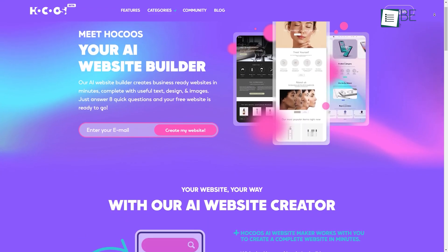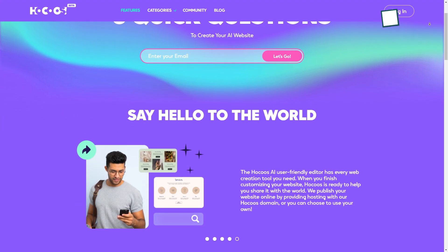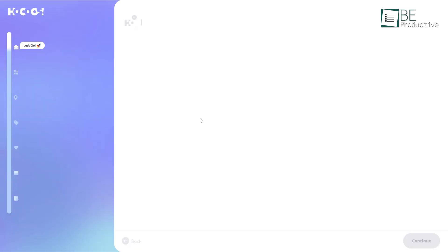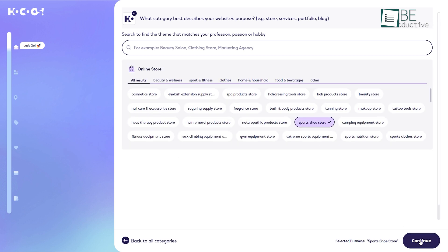First on our list, we have Hokus, an AI website builder. It only takes 8 simple, easy steps to build a website using this user-friendly platform. To get started, all you need to do is log in using your email, and it will directly take you to the first step of the process. You just need to choose a category and type that best describes your business and the services you will be providing.